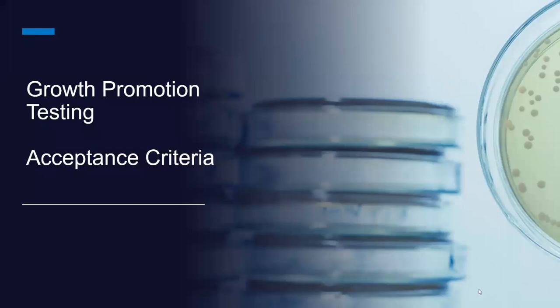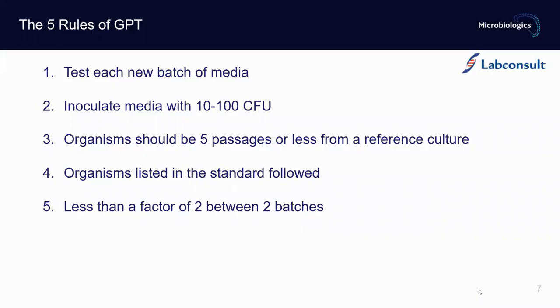Let's speak about the acceptance criteria used to evaluate GPT results. Here are the main five rules. First, test each new batch of media — every time you cook media in the lab, it's a new batch. Then inoculate media with 10 to 100 CFU. Organisms should be five passages or less from the reference culture — this is very important. Always follow the standards, whether USP or EP, and use the required strains. And finally, the count must be within a factor of two between batches.